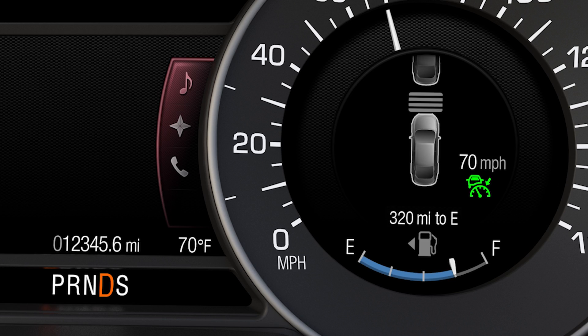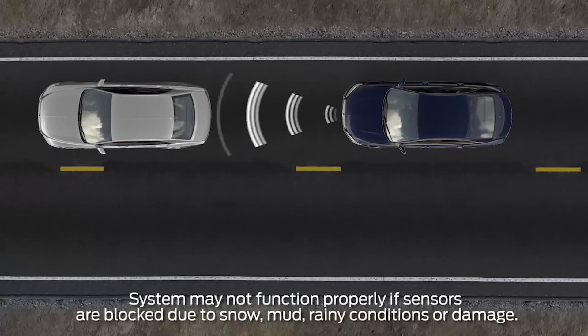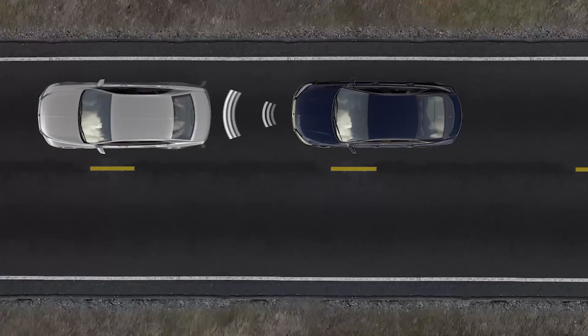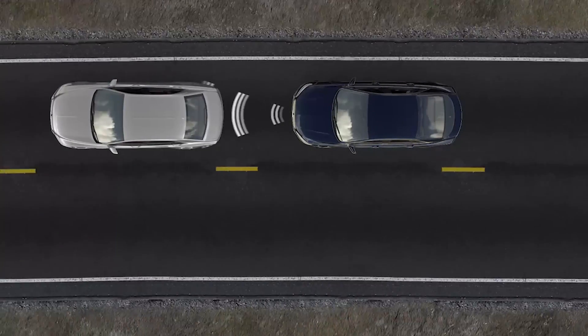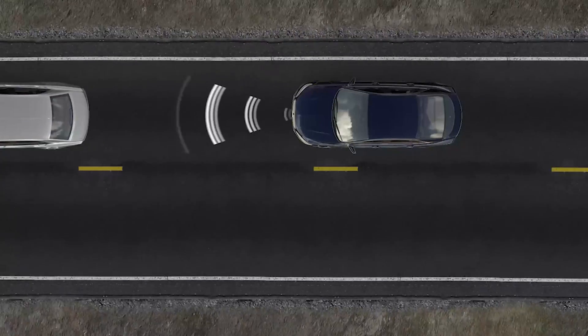Once adaptive cruise is on, it uses radar and camera technology to constantly scan for slower vehicles in front of you and automatically adjusts your speed to maintain the gap. You may notice that on occasion you go slower than you initially set your cruise for — that's the system adjusting the speed. Once traffic speeds up, you return to the speed you've set.